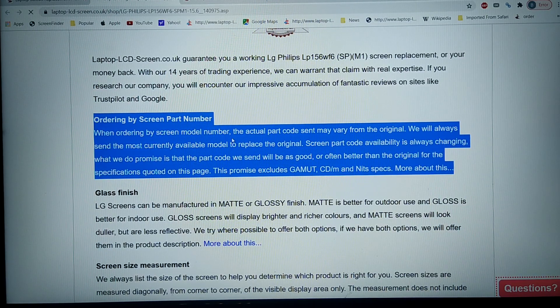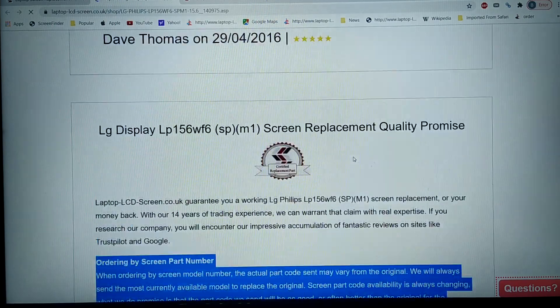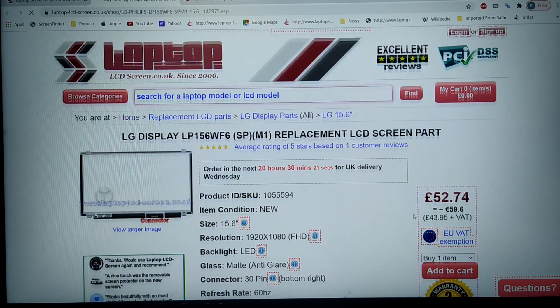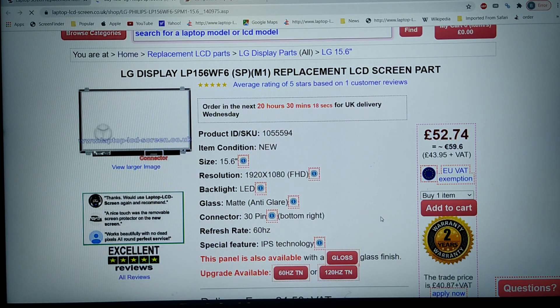When ordering by a screen model number, the actual part code sent may vary from the original. We'll always send the most currently available model to replace the original. Screen part code availability is always changing, and what we promise is that the part code we send will be as good, or often better than the original, for the specifications quoted on the page. So if it's a glossy IPS screen, we'll send you a glossy IPS screen. However, this promise excludes gamut, CDM, and NIT specifications because they're unique to every individual screen — depending on things like the type of glass and the voltage of the LED lights.